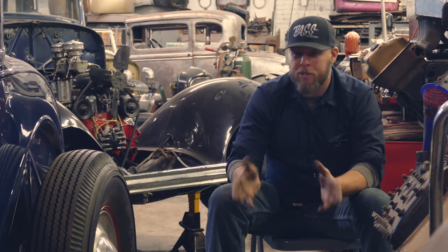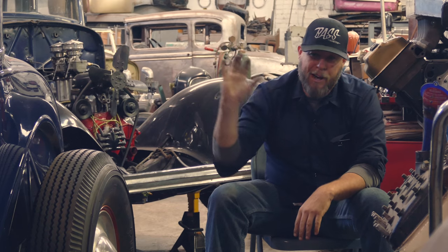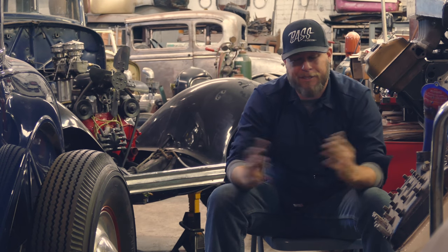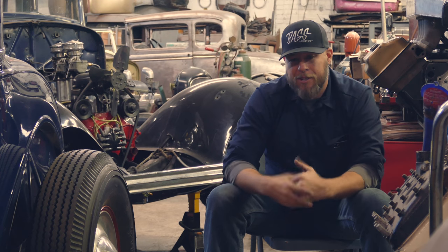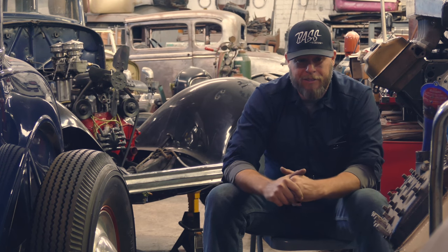I have a family, and fortunately they're understanding that I am an idiot that likes old cars and not always going to be buying the next best greatest thing, because building hot rods doesn't always pay well. But in the end, they understand that — and fortunately, they haven't kicked me out yet.